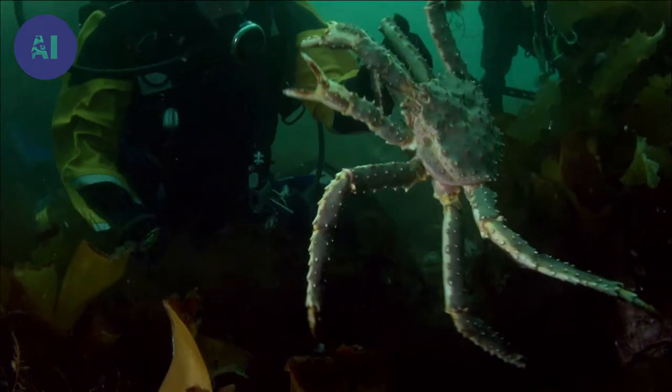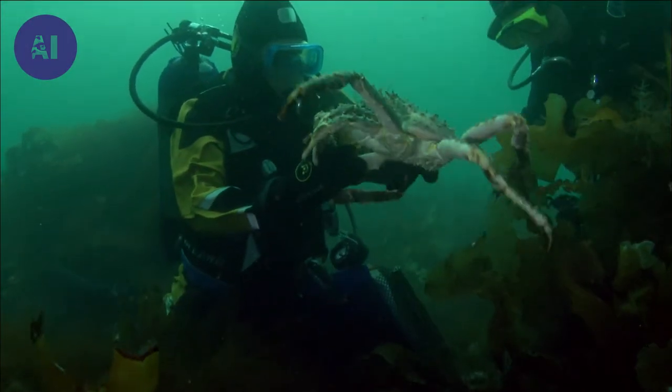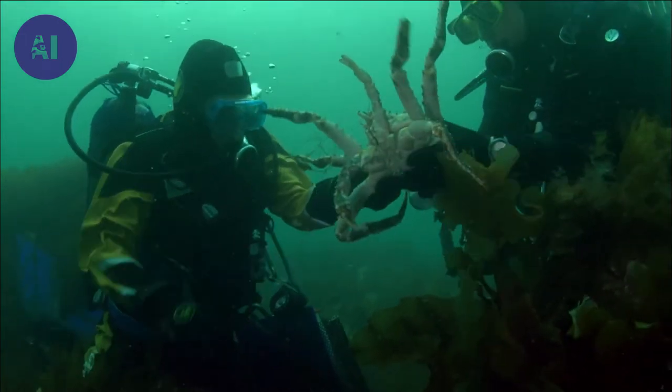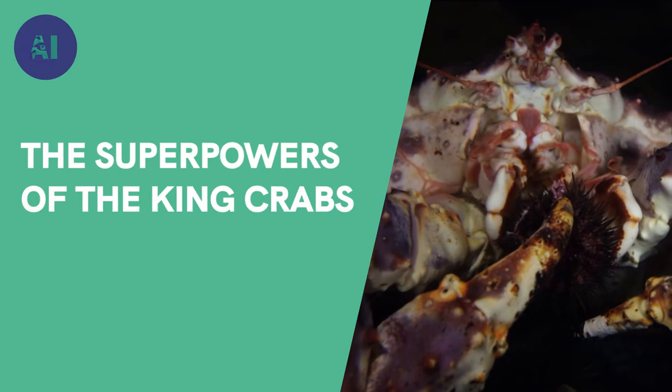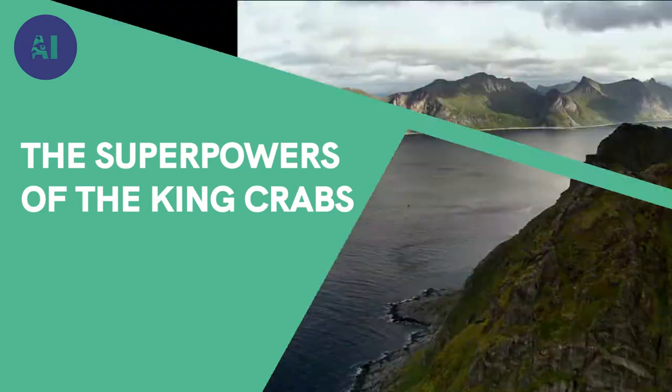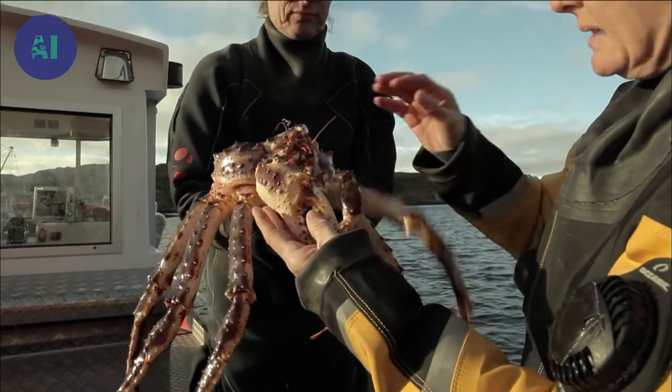This is a standard size male king crab. The biologists are taking it to a laboratory to study its predatory habits. The next step is to evaluate the impact of the king crab on marine life.